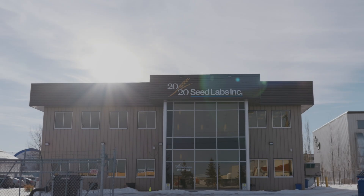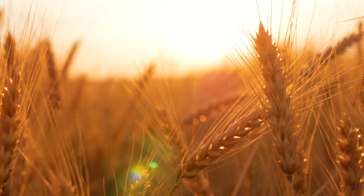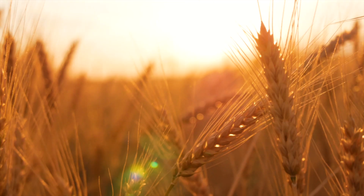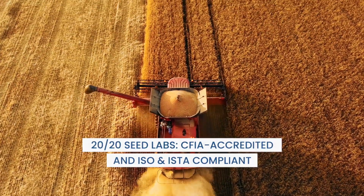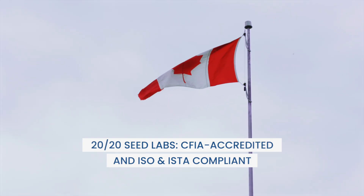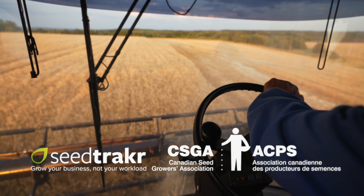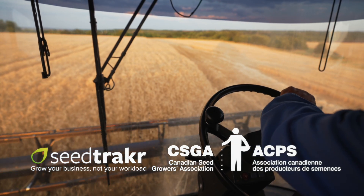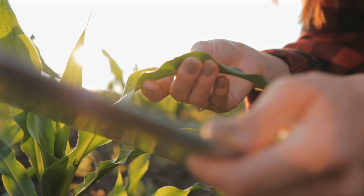In Canada, the Canadian Food Inspection Agency accredits private seed laboratories to test all crop kinds listed under Schedule 1 of the Seeds Regulations. As a CFIA accredited ISO and ISTA compliant laboratory, 2020 Seed Labs works closely with Seed Tracker and the Canadian Seed Growers Association to ensure your seed meets every requirement for quality and traceability.